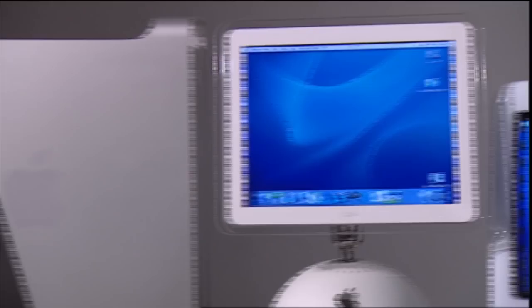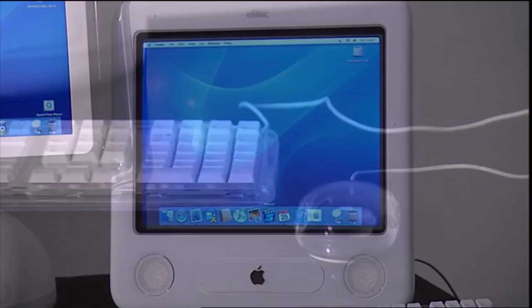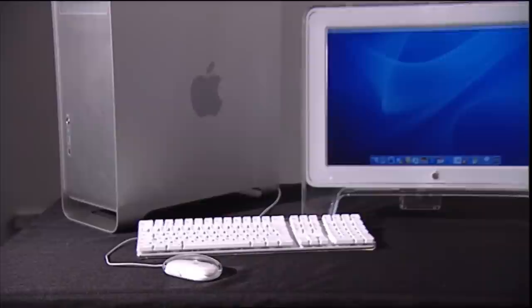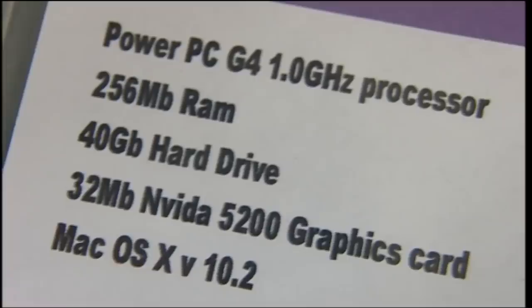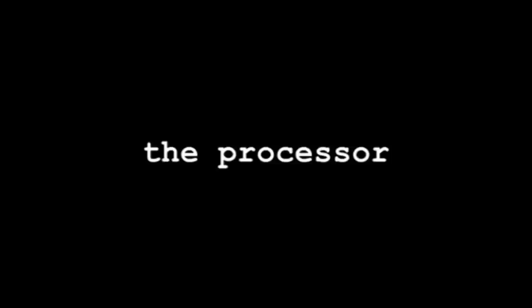Buying a Mac is easy — only Apple makes them, and there are three models with only two or three variants each: the basic eMac starting at £550, the mid-range iMac at £1,000, and the top-spec Power Mac G5 at £1,500. Fast, faster, fastest. Buying a PC, on the other hand, is mind-bending. Big names like Hewlett Packard, Compaq and Advent make them, as do hundreds of smaller companies. The choice is overwhelming and baffling specs make it hard to compare prices.